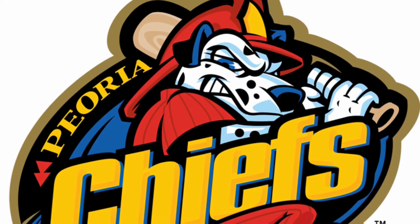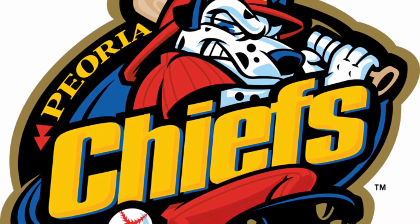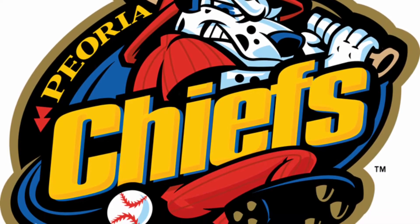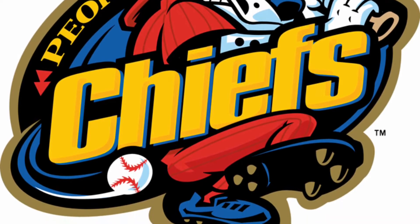Kicking us off at number 15, we have the Peoria Chiefs of Illinois. I love this logo because it has a retro feel to it. I love that wooden textured baseball bat that the dog is holding, and the colours add to the retroness of this logo.